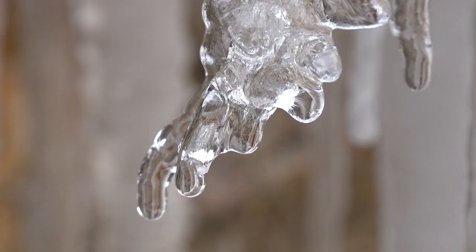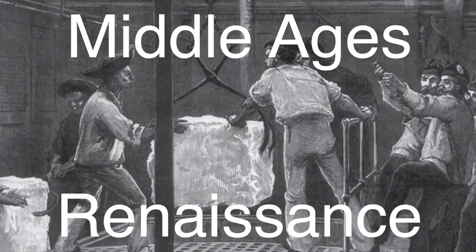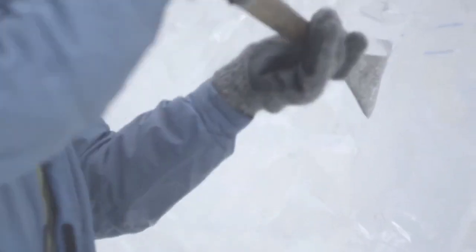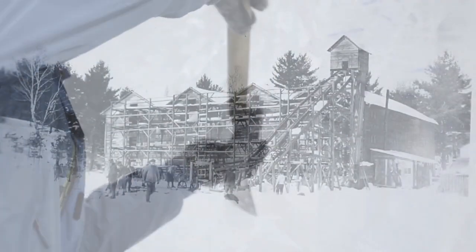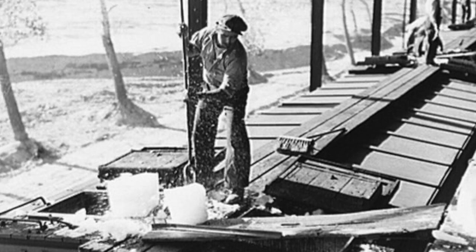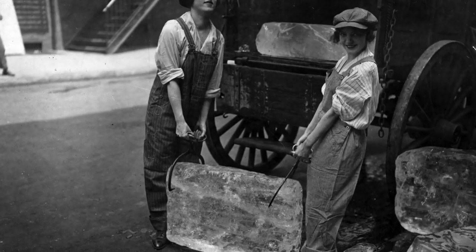The utilization of natural ice emerged as a dominant method of refrigeration during the Middle Ages and the Renaissance. In regions with frigid climates, such as Northern Europe and North America, ice harvesting became a thriving industry. Workers would brave the icy waters to cut massive blocks of ice from frozen lakes and rivers during the winter months. These blocks were then transported and stored in ice houses, where they would be insulated with straw or sawdust to prevent melting. The stored ice would serve as a precious commodity during the warmer seasons, providing a means to cool food and beverages.